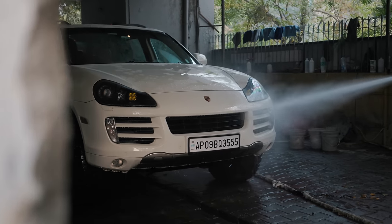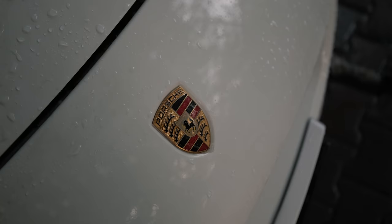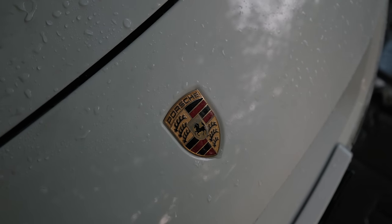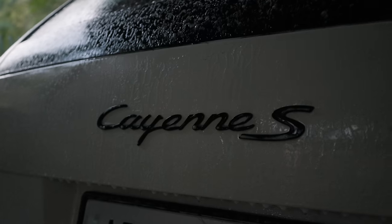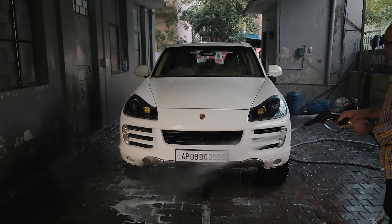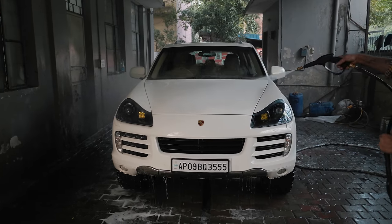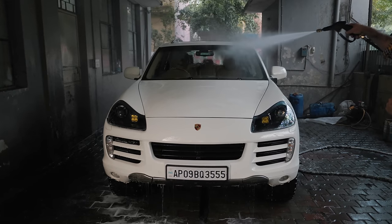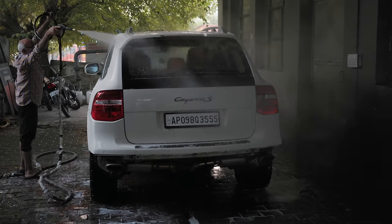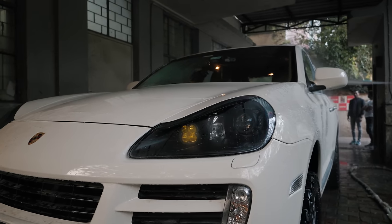The Cayenne was Porsche's attempt at saving themselves from bankruptcy in the early 2000s — it attracted new buyers and gave existing buyers with families a way to drive a Porsche without their partner questioning their decisions. Personally I don't find the Gen 1 Cayenne pretty or even handsome; it's pretty bulbous without a great angle. But with the off-road spec tires, lift kit, and blacked-out headlamps, it does look very menacing.